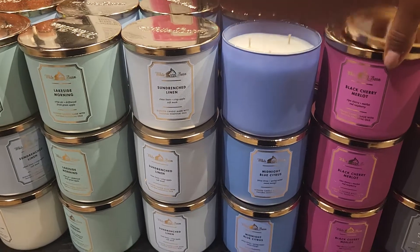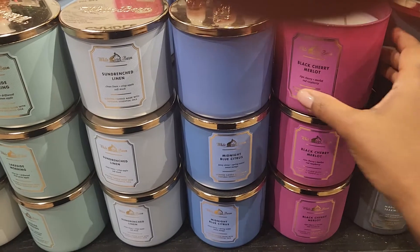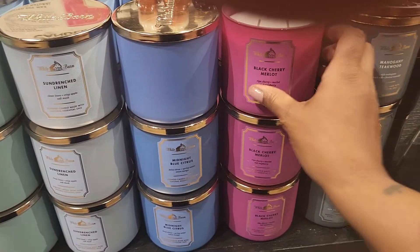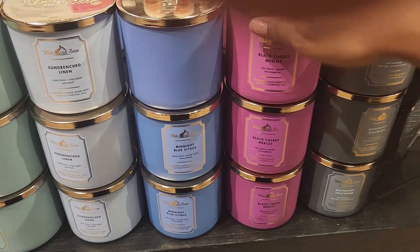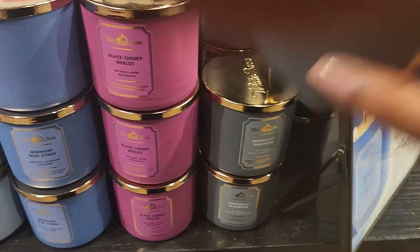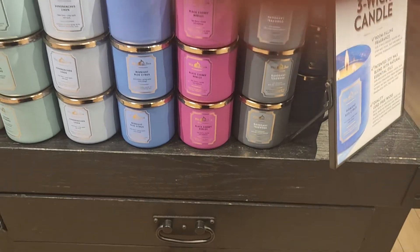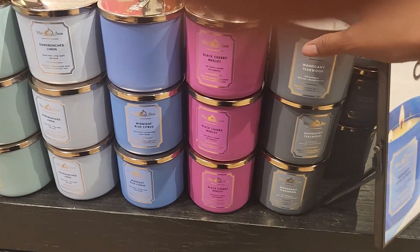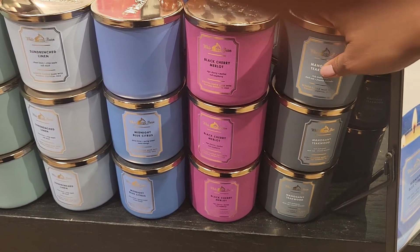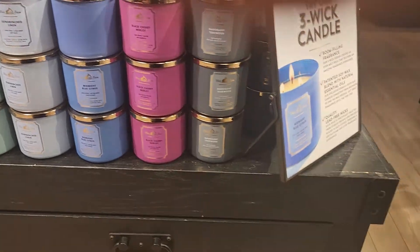This midnight blue citrus isn't strong enough. Let's see what this black cherry merlot smells like — oh my God, that smells great! And then mahogany teakwood — that smells very masculine. I like this smell. If you like masculine smells, that smells really, really nice. It has dark oak. That smells nice if you want to have that smell.